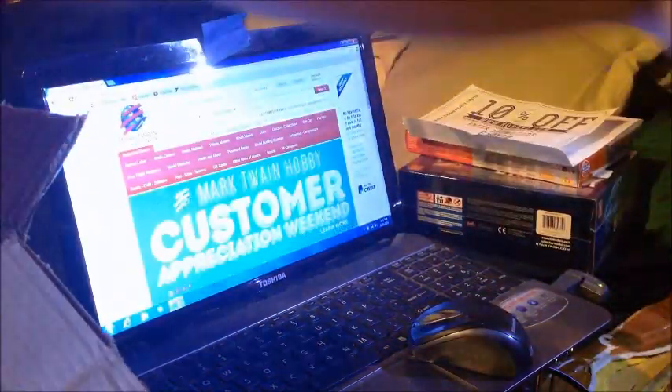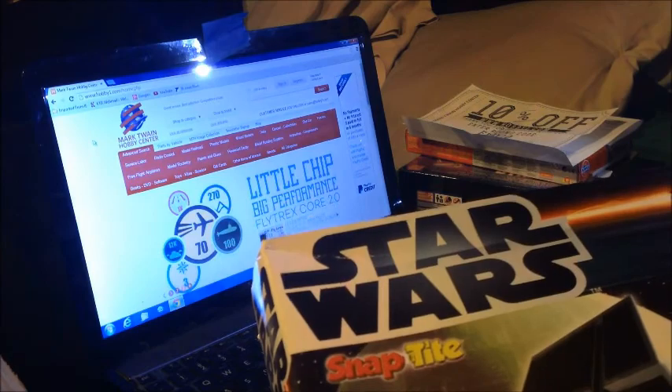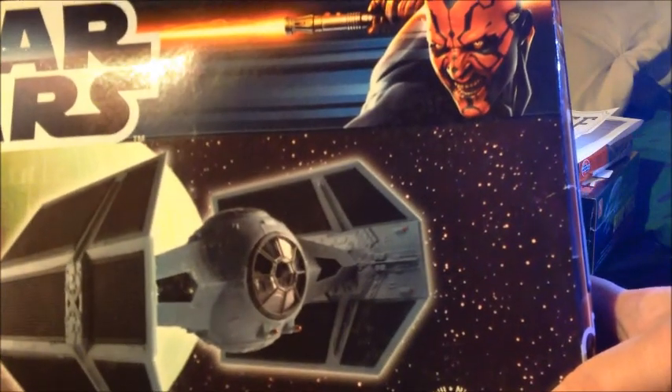I got a big box. Ever since my nephew got to build his first two Star Wars kits here a month or so ago, he's been after me for another one. So we got him Darth Vader's TIE Fighter.